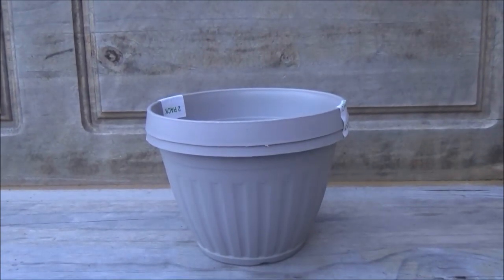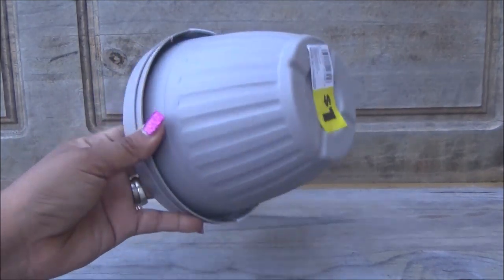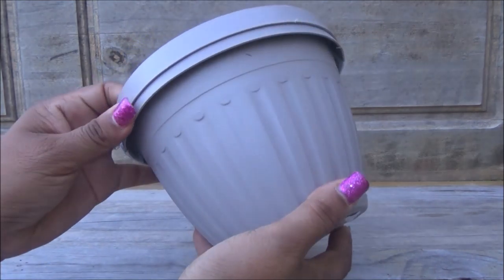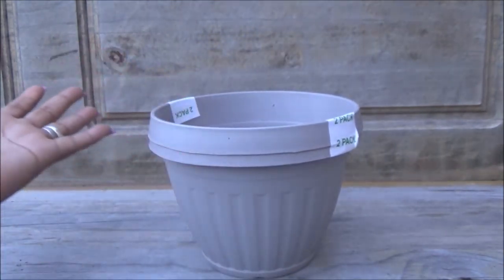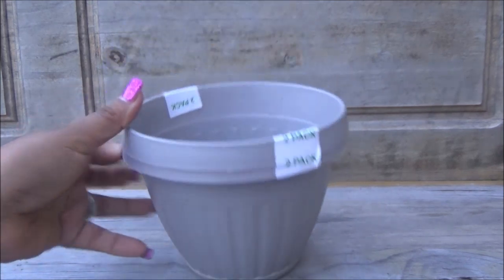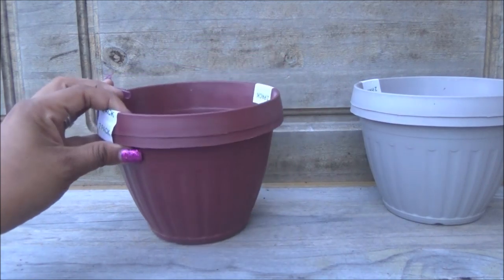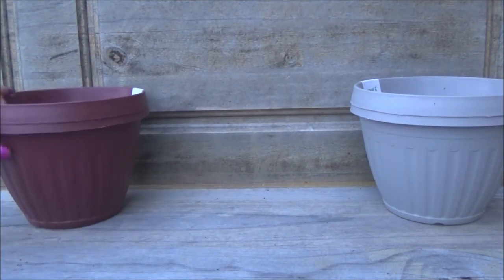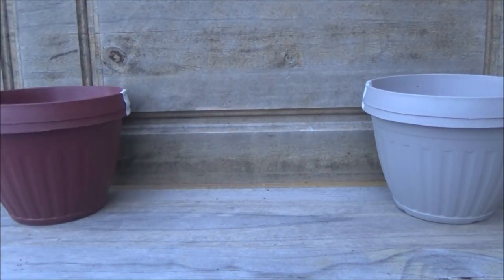I'm going to do a haul of what I bought — as you saw, I went to Dollar General and bought some little things. So the first thing is these flowerpots — they come two in a pack for one dollar. That's a great deal because even at Dollar General they're usually a dollar each, and here I got two for a dollar. They're small but they work for some little plants. I got one in grey and one in burgundy, so that's four little pots for two dollars.